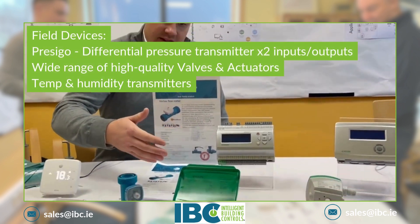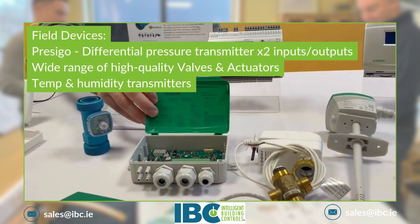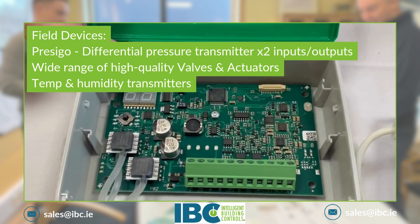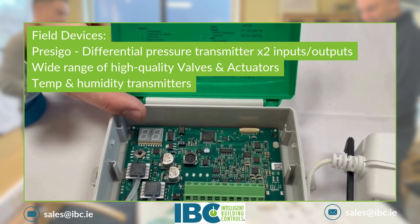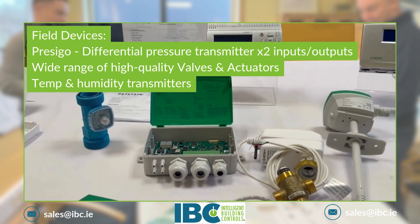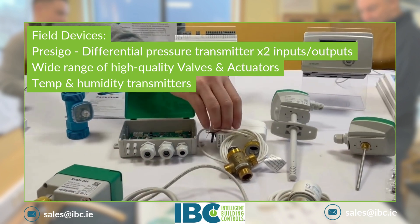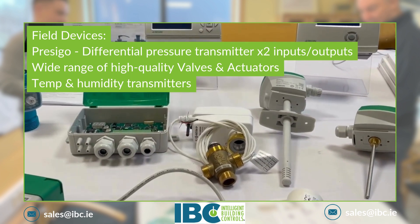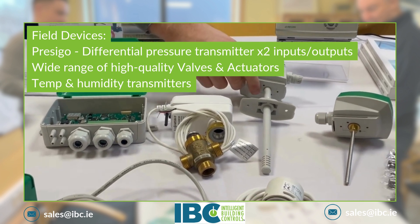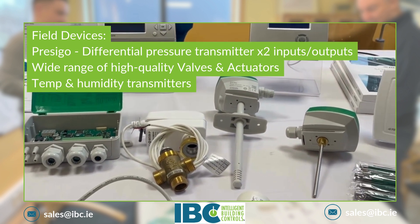For the field devices, we are showing our Presego. This one has two inputs and two outputs and it's a pressure transmitter. We're also showing actuators including valves, and temperature and CO2 transmitters as well as temperature and humidity transmitters.